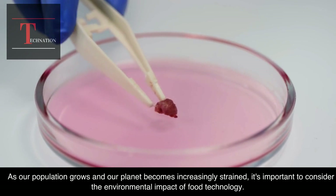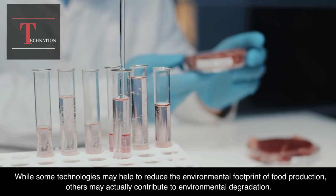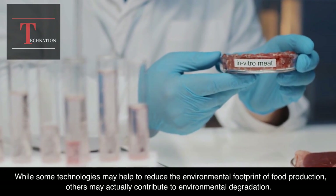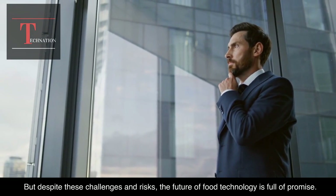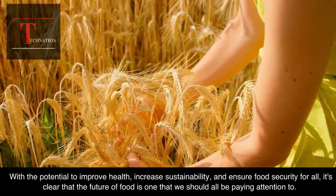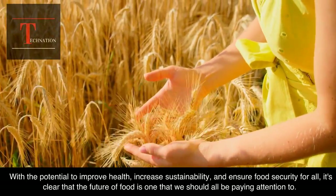As our population grows and our planet becomes increasingly strained, it's important to consider the environmental impact of food technology. While some technologies may help to reduce the environmental footprint of food production, others may actually contribute to environmental degradation. But despite these challenges and risks, the future of food technology is full of promise. With the potential to improve health, increase sustainability, and ensure food security for all, it's clear that the future of food is one that we should all be paying attention to.